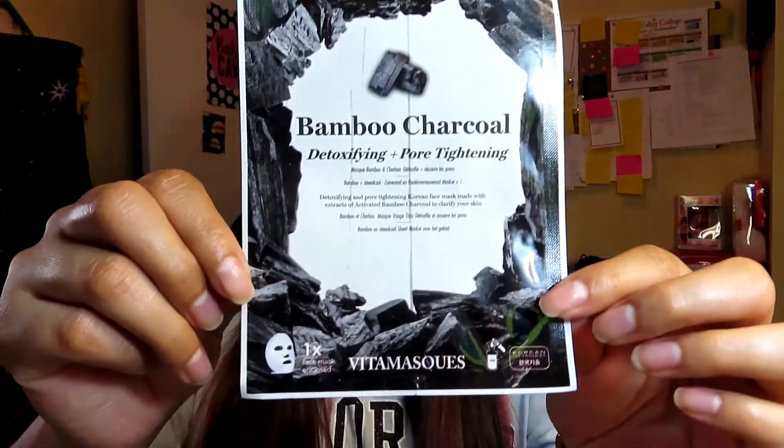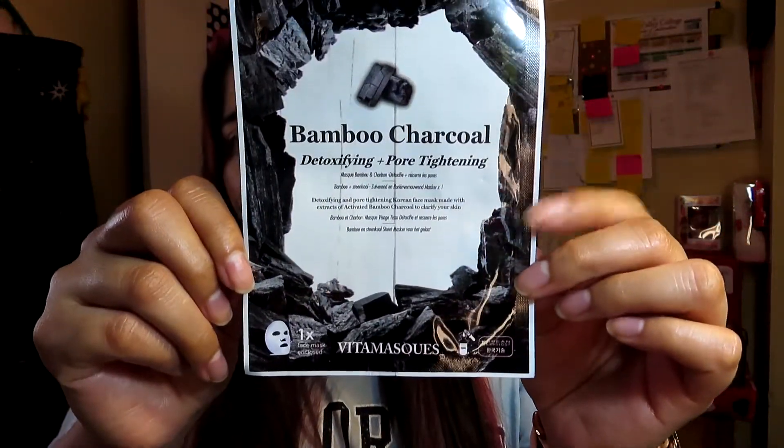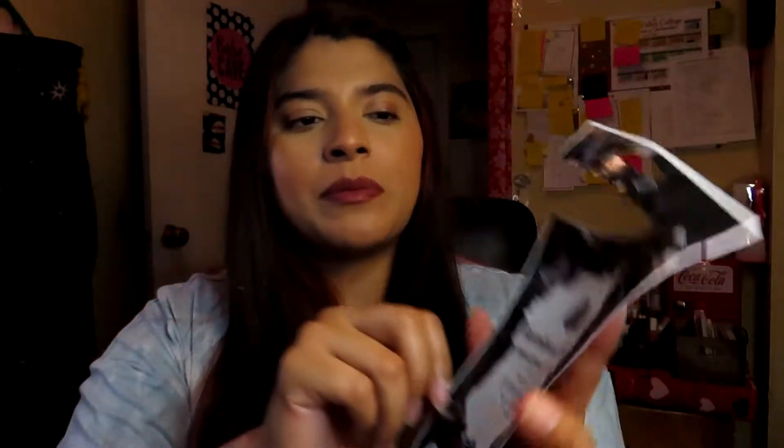The other face mask I used is the Bamboo Charcoal Detoxifying Pore Tightening Face Mask. I'm not sure if I got this in a giveaway or in the Walmart Beauty Box. It's supposed to clarify your skin, and I used it last week and didn't get any breakouts, so I guess it did work. I really enjoyed using that mask.